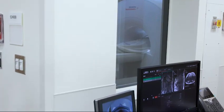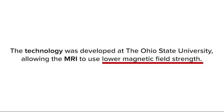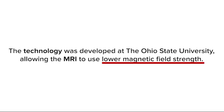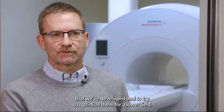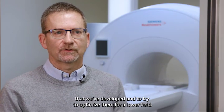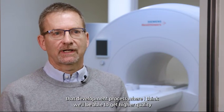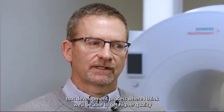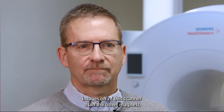We're working closely with the manufacturer to implement some of the cardiac MR techniques that we've developed and to try to optimize them for the lower field. That's really the first step — just going through that development process — where I think we'll be able to get higher quality images off of this scanner than the other magnets.